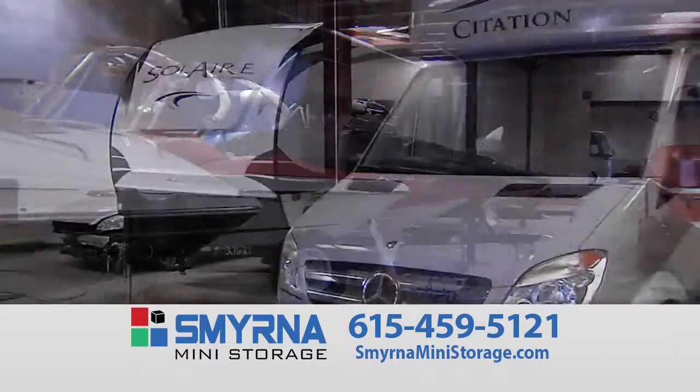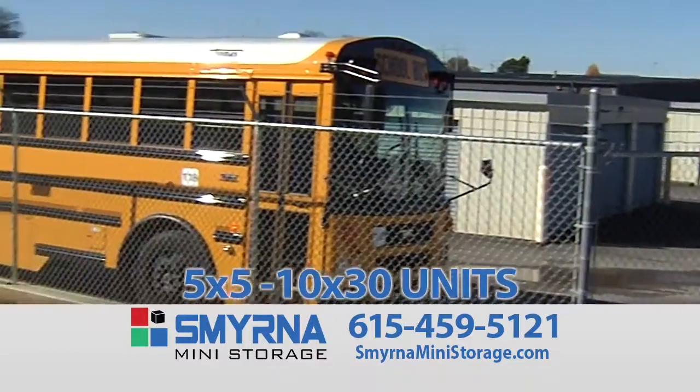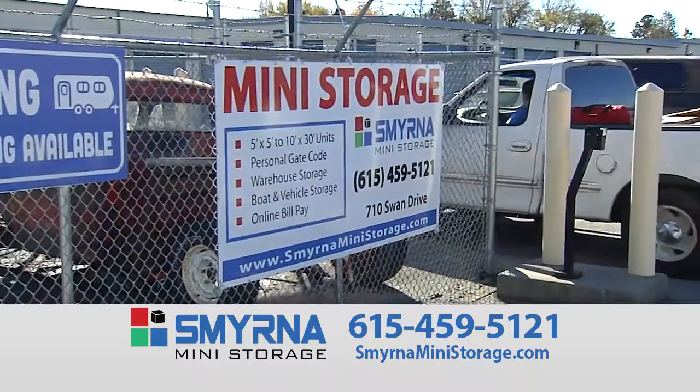We'll keep your boat tucked away in our secure and heated indoor boat storage. Or ask about our drive-up accessible storage units for all your storage needs. Smyrna Mini Storage.